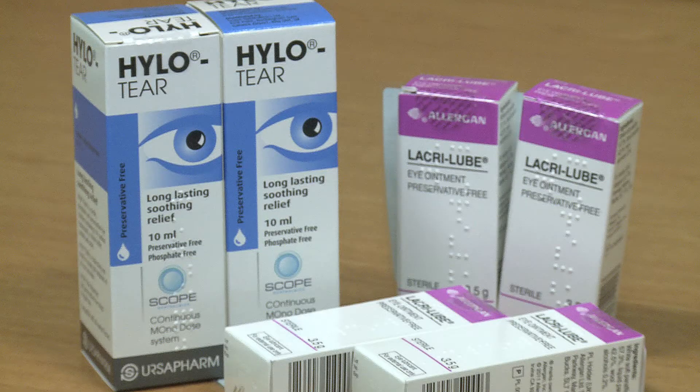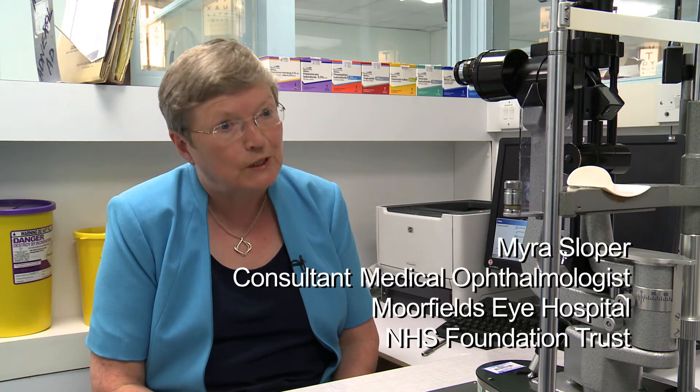For patients who have mild disease, all they require are generally lubricants. I generally recommend that those lubricants are preservative free, because if the drops are being used frequently then you can get into a problem with preservative toxicity.